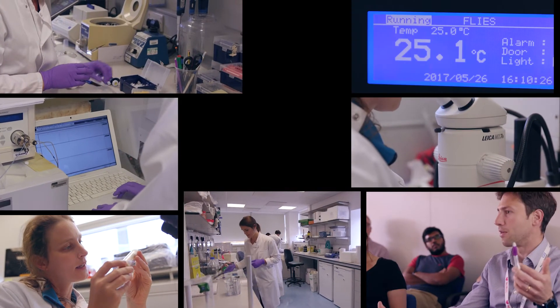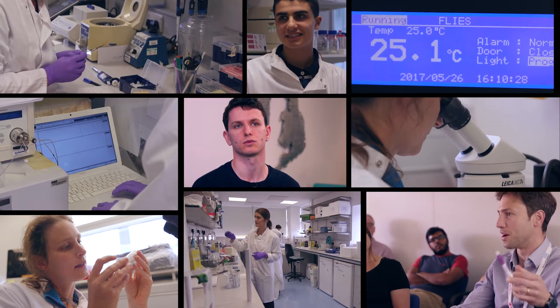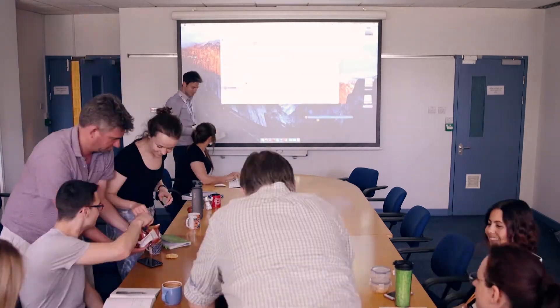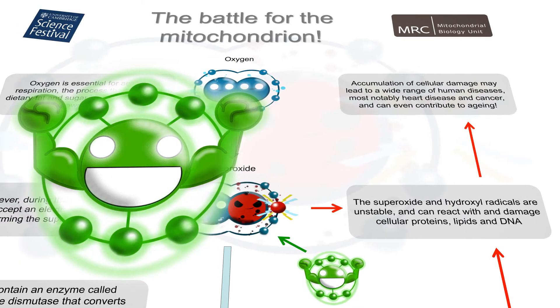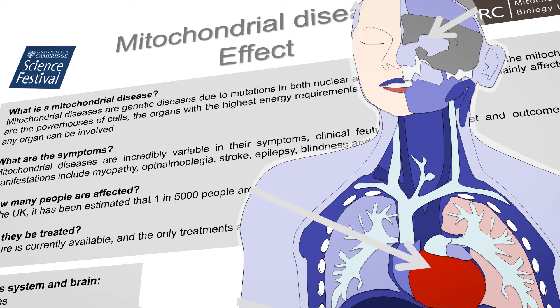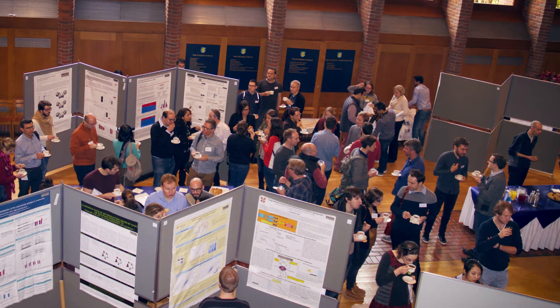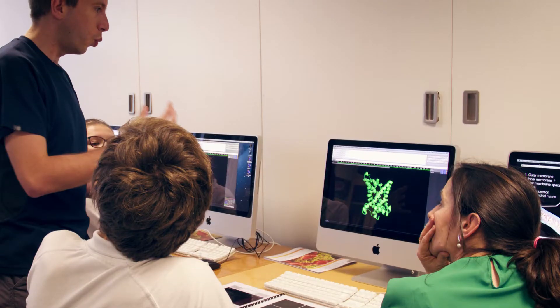I think with all of these things it's really important to try and understand what sort of significance this has to other people. A big part of that is communicating our results, communicating what we do and what we're interested in. One of the great activities we do here is to go out and be part of science festivals or open days, and to show the public what it is that we're doing and to have that dialogue with the public.